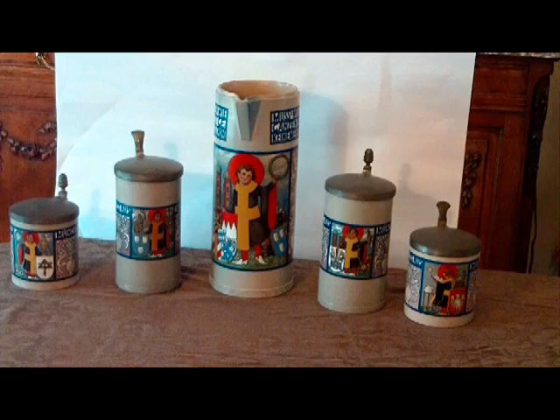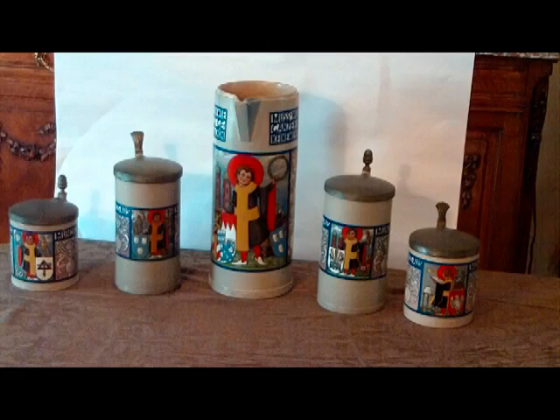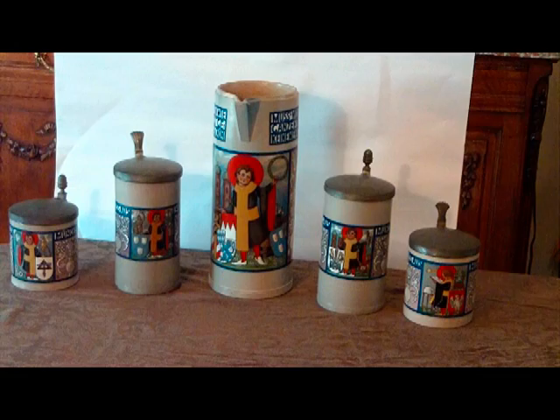The first stein we want to talk to you about is the one on the far lower right of your screen. It's an indication of a scholastic setting depicting a profession for teaching science and nature. The next stein we want to display is the one on the far left portion of your frame, that shows implements for a stone cutter or stone mason.